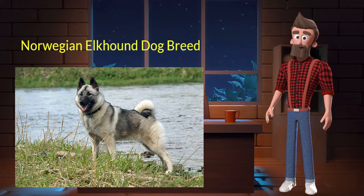Norwegian Elkhound originated from Norway. It was used for hunting large game, herding, and guarding. It's very bold, energetic, and protective. It is a purebred dog and not a crossbreed. Let's discuss some key characteristics of this breed.